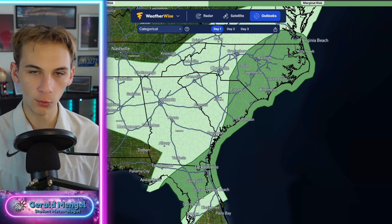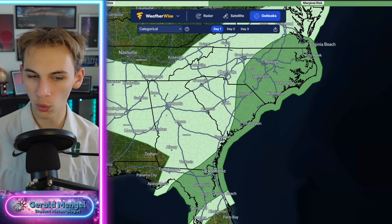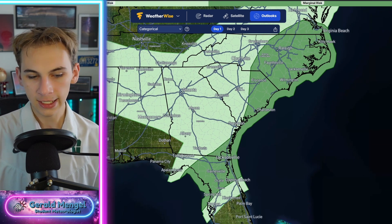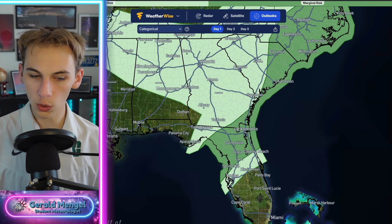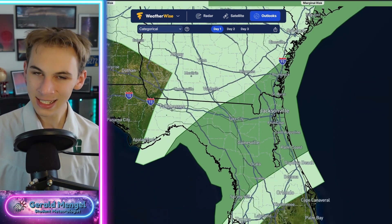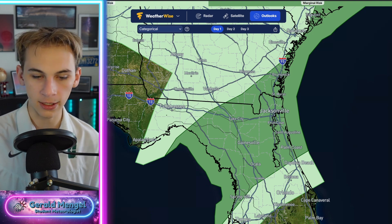We've got that marginal risk — level one out of five — for severe weather from Virginia Beach down to Raleigh, Fayetteville, Florence, the Grand Strand, up to Wilmington, Jacksonville, all of the Outer Banks, all the way down the South Carolina coastline, and even into extreme south eastern Georgia from the Savannah area all the way down to Brunswick, St. Mary's, and into portions of Florida from Jacksonville, Lake City, Gainesville, and Ocala.